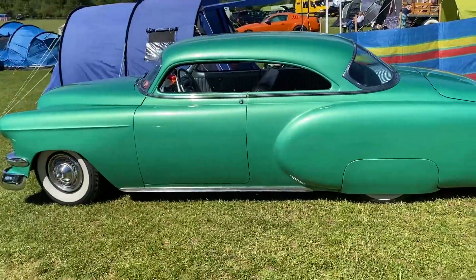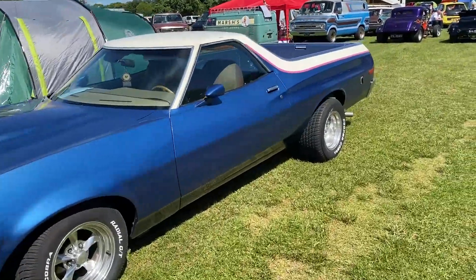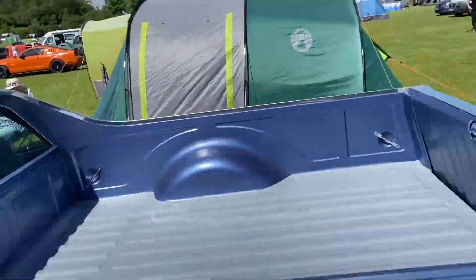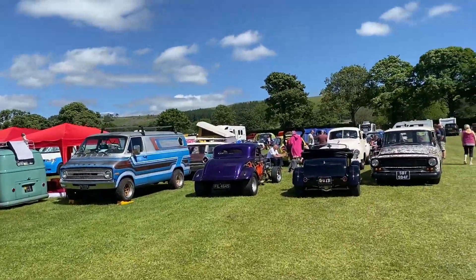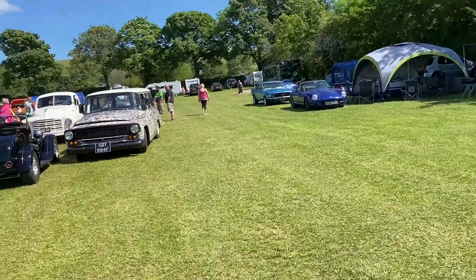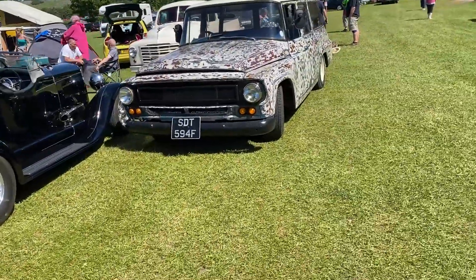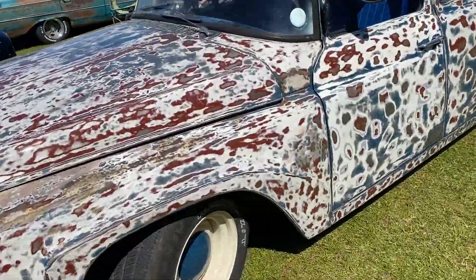Yeah, we didn't know this was on until we headed up today, so we just popped in. Look at the width of those rear wheels. It's a bit bigger than the show we attended in Morecambe for the American cars. I do like a hot rod — look at those. Some of the paint jobs as well, kind of rat. Nice patina there.